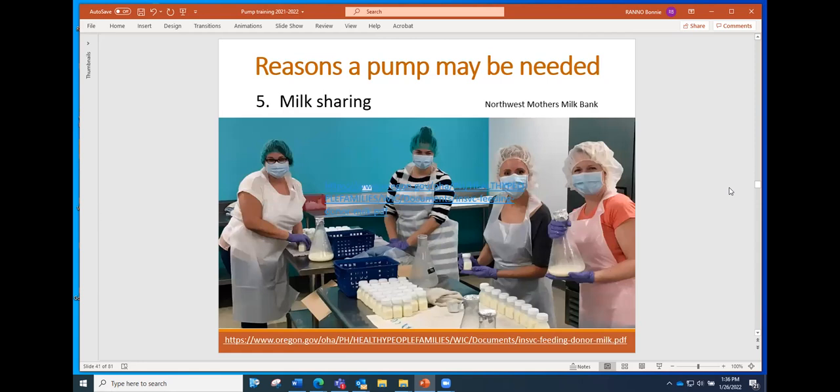Another reason not talked about a whole lot is milk sharing. Milk sharing can be formal, like through the Northwest Mother's Milk Bank, or informal sharing between a family member or close friend, or the very informal kind where people buy breast milk off the internet. There are certainly dangers that are part of milk sharing, and I will attach a document about donating breast milk to the meeting minutes.